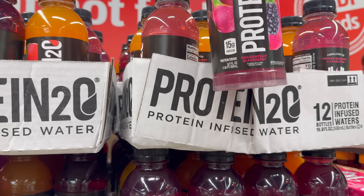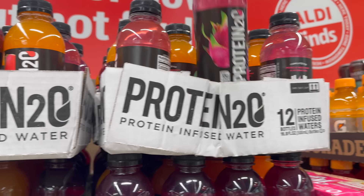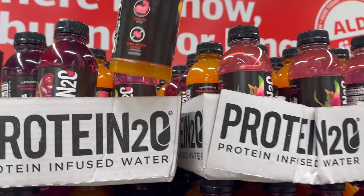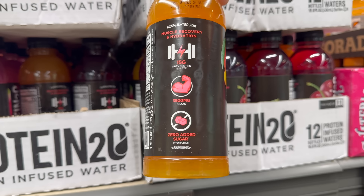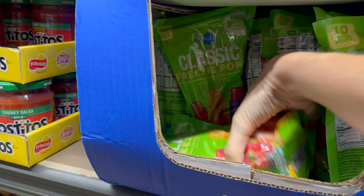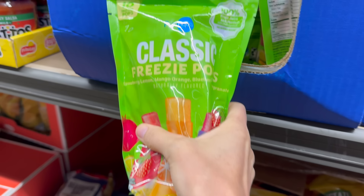And dragon fruit blackberry — 15 grams of protein! That's something to be had. Zero sugar added on those, 12 fluid ounces per bottle, $2.08.